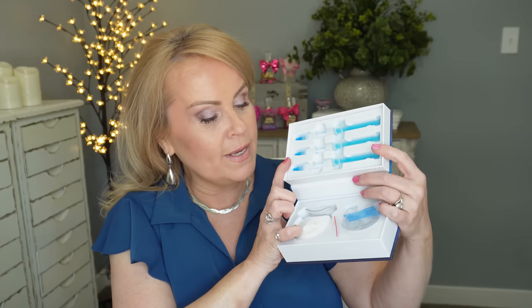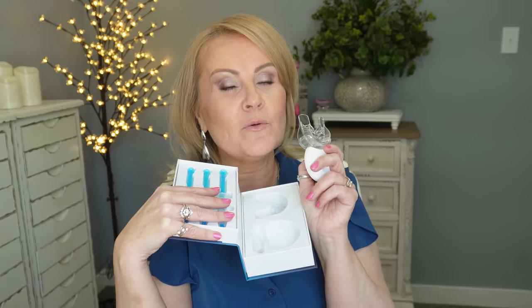I got this teeth whitening kit specifically for this video because I knew it would be on sale. I love how white my teeth get with it. You take the guard, put it onto the light, then put the whitening product into the bottom and top, turn it on, put it in your mouth, and when it turns off you're done. You can also buy refills so you don't have to keep buying the whole kit. Even as a die-hard Crest White Strips advocate, I've been really impressed with this.